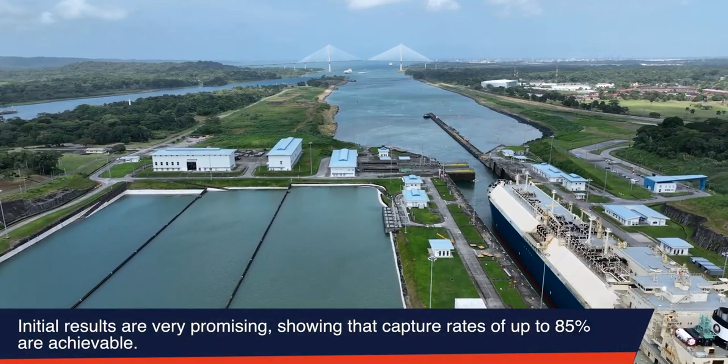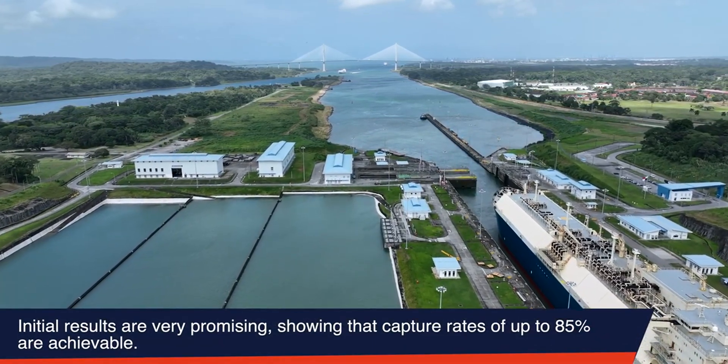Initial results are very promising, showing that capture rates of up to 85% are achievable.